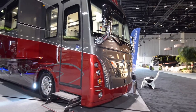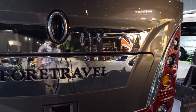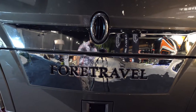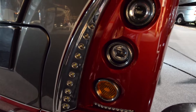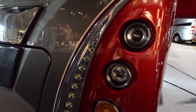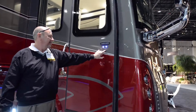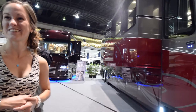Welcome everybody. Today we're going to be looking over the 50th anniversary Foretravel at the 2016 Tampa RV Show. This was the one we really liked the most — it is absolutely gorgeous. This 50th anniversary coach, they really paid attention to every single detail. It was plain to see they really pulled out all the stops, trying to make it as fancy and as nice as possible.